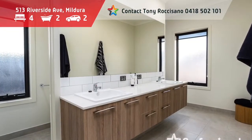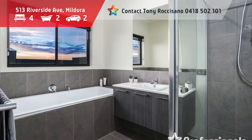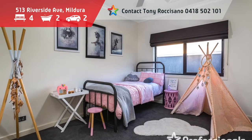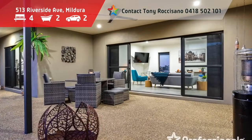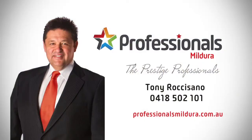Featuring four bedrooms plus study, three living areas and tradesman's shed. Put simply, this is one of the best quality residences for the price on the market today. The superior standard of finish and fittings, combined with imaginative design, makes this one of the benchmarks in luxury homes.